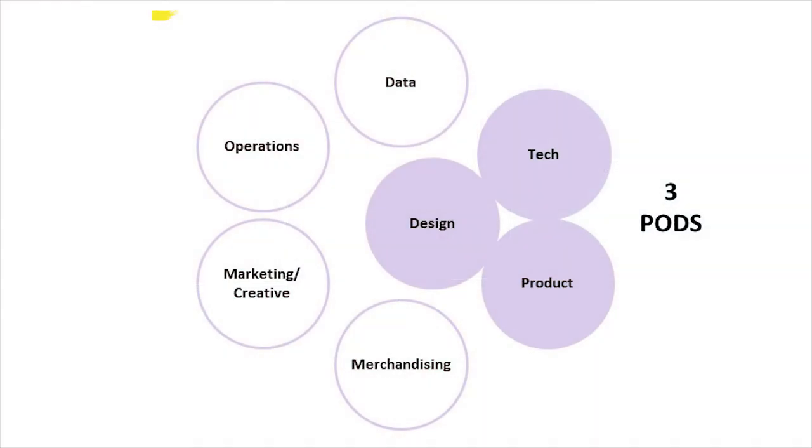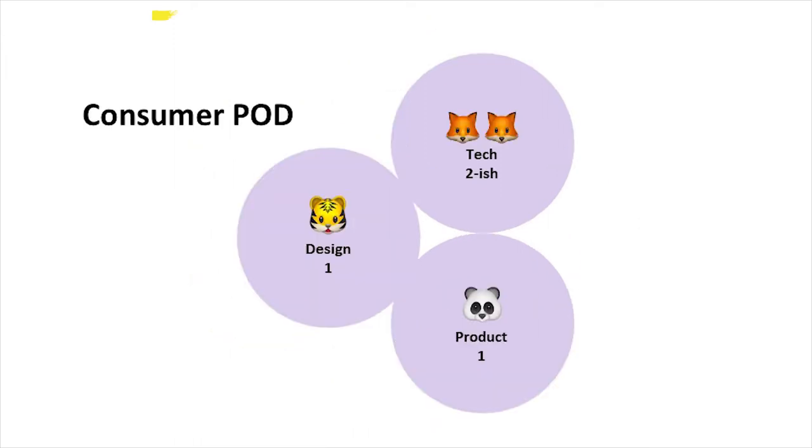In terms of digital product, our product teams are split among three pods. I'm going to be talking about the consumer pod, which is my pod. These are my BFFs, and we were the people working on all the consumer-facing design for our new active line.